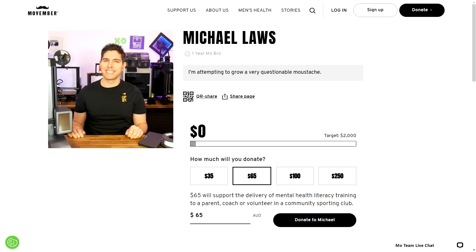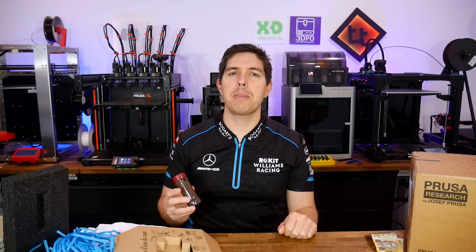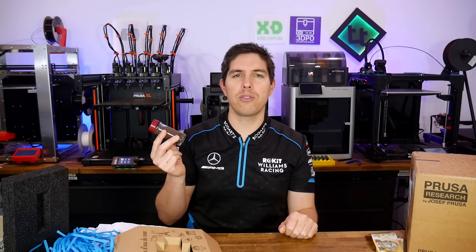And also, look out for that Movember link down in the description. Thank you so much for watching, and until next time, happy safe transport of questionable river water.